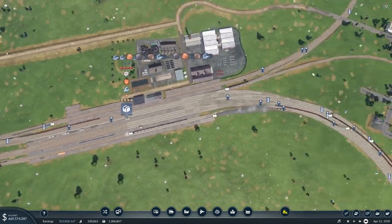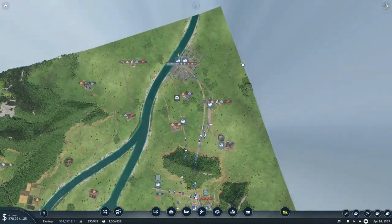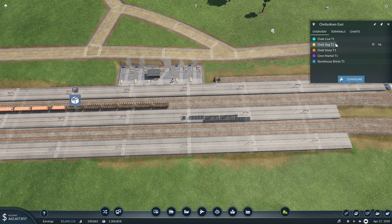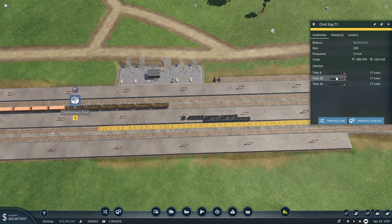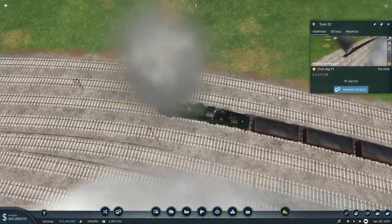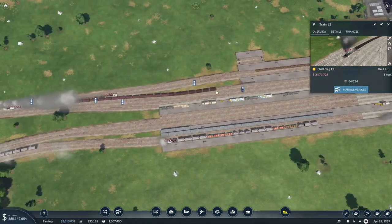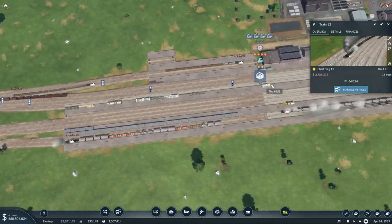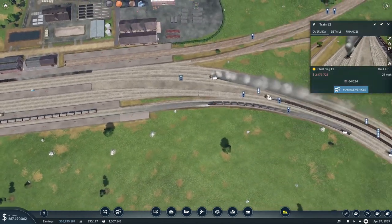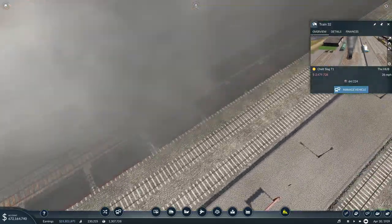The other train coming in isn't going to pick up much. Do I need two trains? Let's go all the way over to Cheltenham to check the slag waiting - not really much waiting. The train at the hub only has 60 so we'll let it unload. The other slag train has gone, so we'll let this one unload and then delete it - two trains on there is perfectly fine, especially since we've got bigger and better trains picking up more.